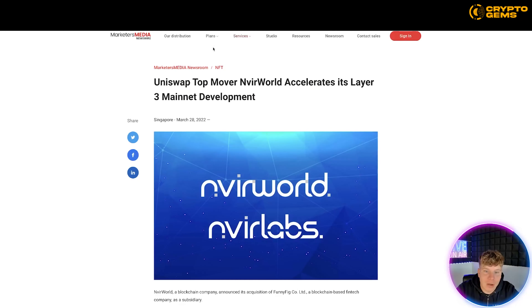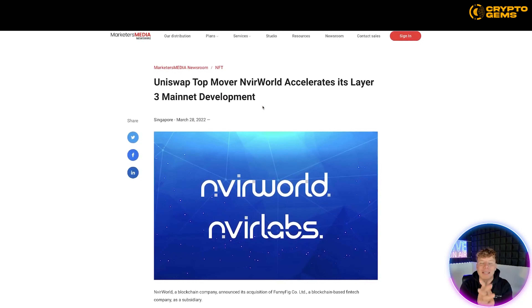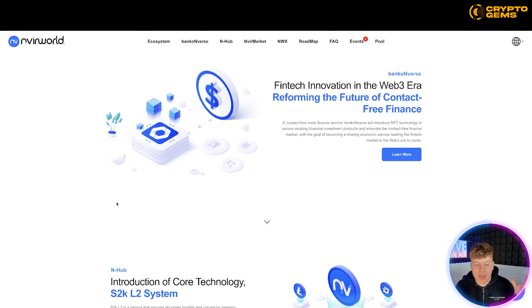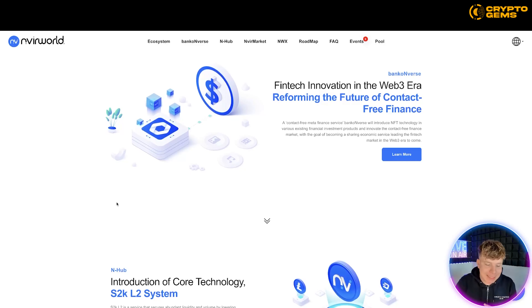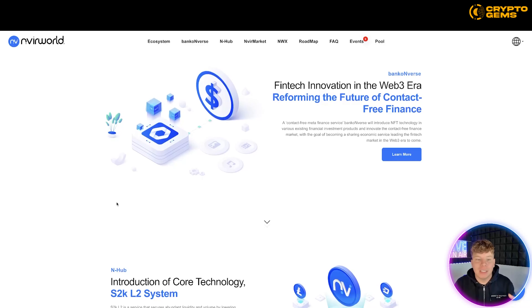There's another article from March 28th: Uniswap top mover and Nvirworld accelerates its layer three mainnet development — massive. Uniswap is talking about them. They are opening in Gangnam, Seoul, South Korea in October 2022. They've got a massive build-out with SM Entertainment, which manages lots of K-pop acts, so they're very celebrated in the offline world as well.